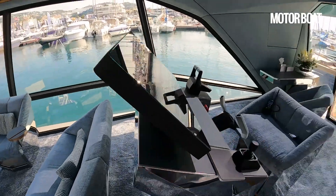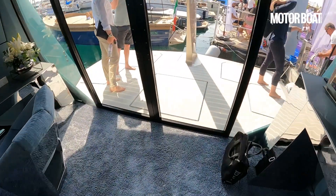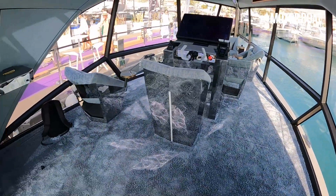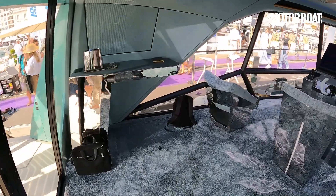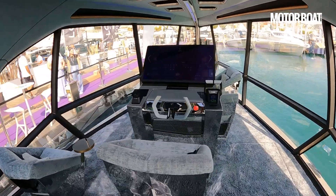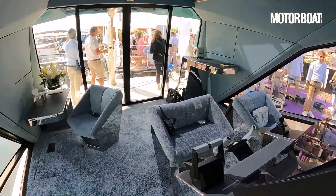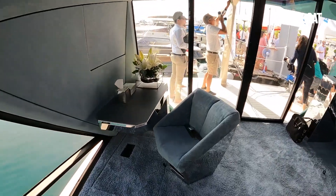The boat is powered by a pair of 100-kilowatt Torqeedo Deep Blue electric motors. It's got six BMW i3 batteries of 40 kilowatt hours each, giving a total of 240 kilowatt hours. In theory, that should give a range at foiling speed of around 50 nautical miles and a top speed of about 30 knots — or possibly even slightly more. Hopefully we'll find that out for ourselves. In the meantime, just drink it all in.